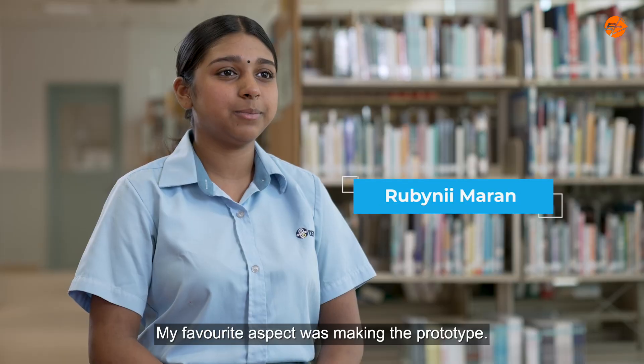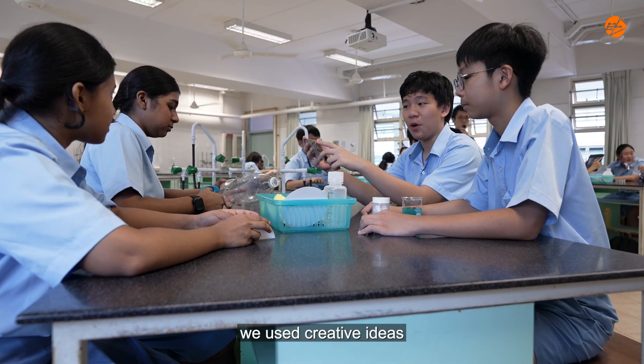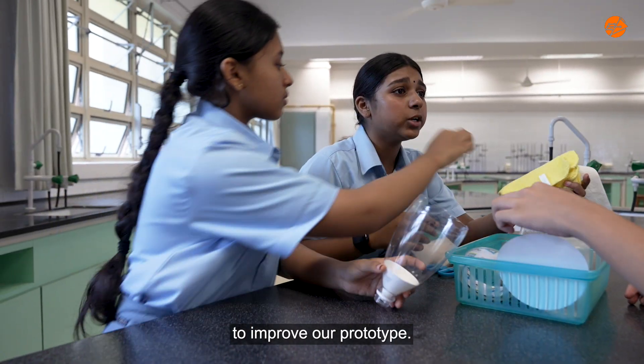My favourite aspect was making the prototype. Even though it was not perfect, we used creative ideas and listened to each other's inputs to improve our prototype.